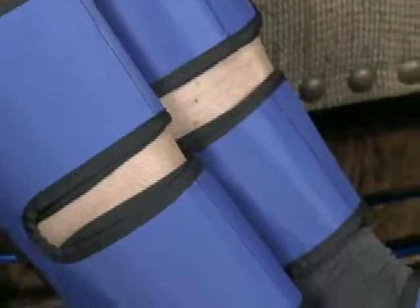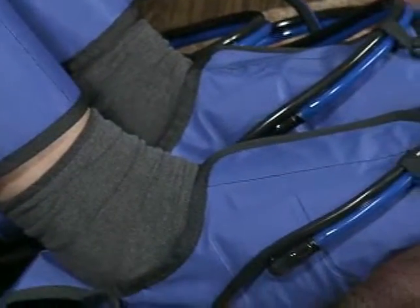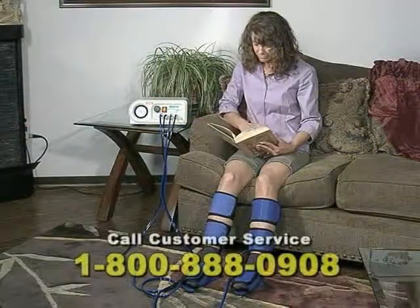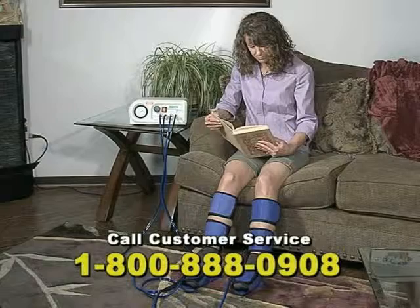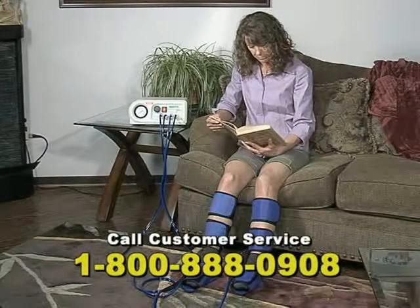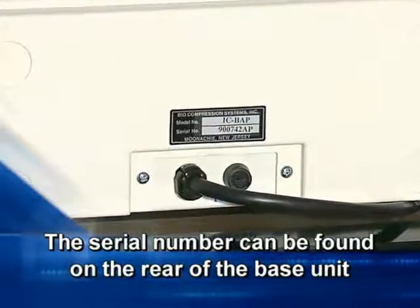Should you have any questions regarding the operation of your equipment, contact your dealer or provider. If they are unavailable, you may contact Biocompression Systems at our toll-free number, 1-800-888-0908. Be sure to have the model and serial number available when calling. The serial number can be found on the rear of the base unit.